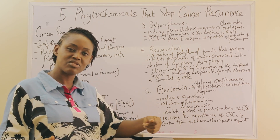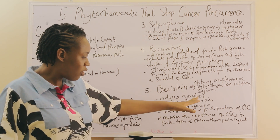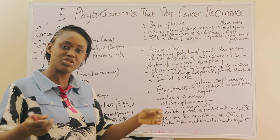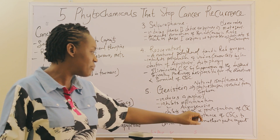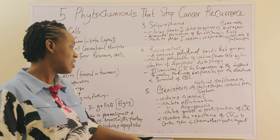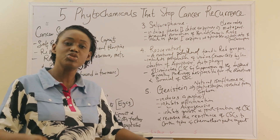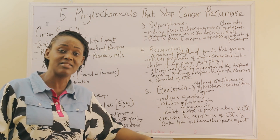Inflammation is one of the hallmarks of cancer, as is angiogenesis. These are some of the hallmarks most cancers have in common. Genistein also helps to inhibit growth and proliferation of cancer stem cells, and it reverses the resistance of cancer stem cells to some chemotherapeutic agents like 5-fluorouracil and cisplatin.